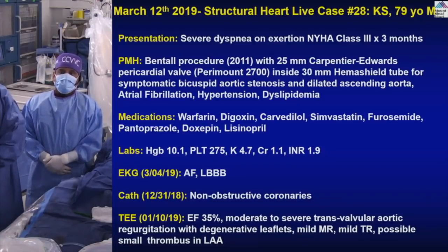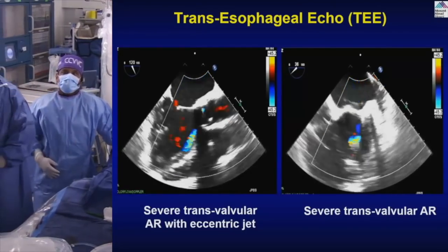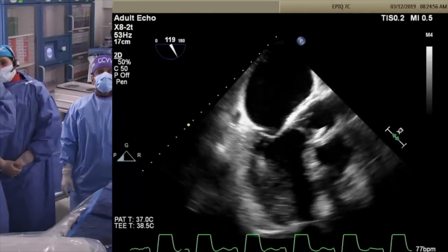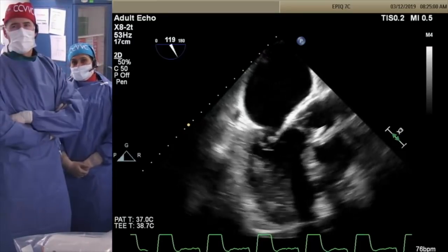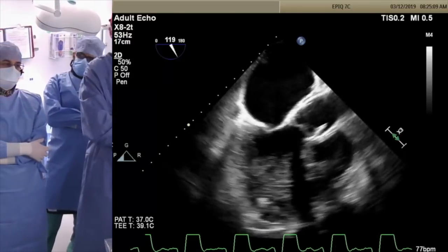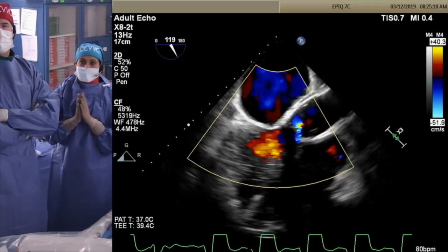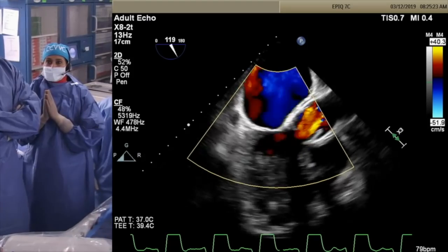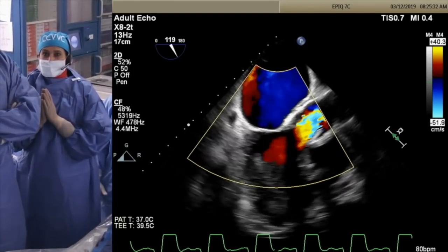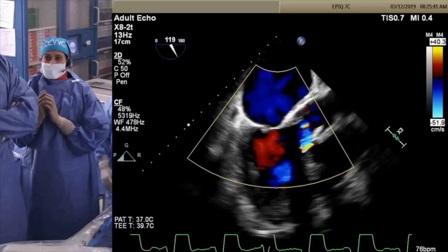The echo shows a low ejection fraction of 35%. On live echo you can appreciate the struts of the aortic prosthesis. The leaflets open but are thickened. One leaflet — the non-coronary leaflet — is flail, causing severe-to-moderate valvular aortic regurgitation. It is important to confirm this is valvular, not paravalvular. In this case it is all valvular AR due to a flail leaflet from bioprosthetic degeneration. You can also appreciate the graft on the proximal aorta from the Bentall procedure.